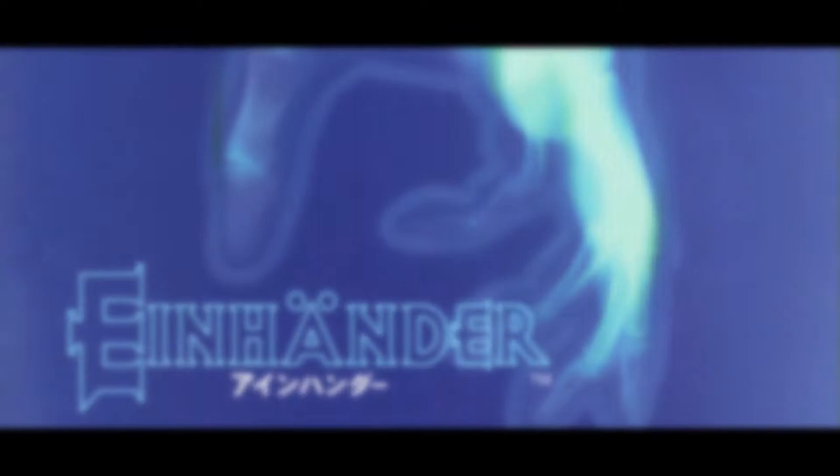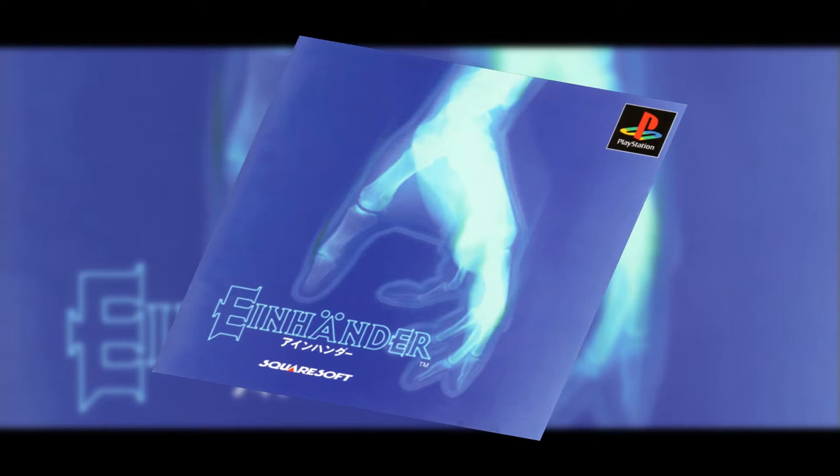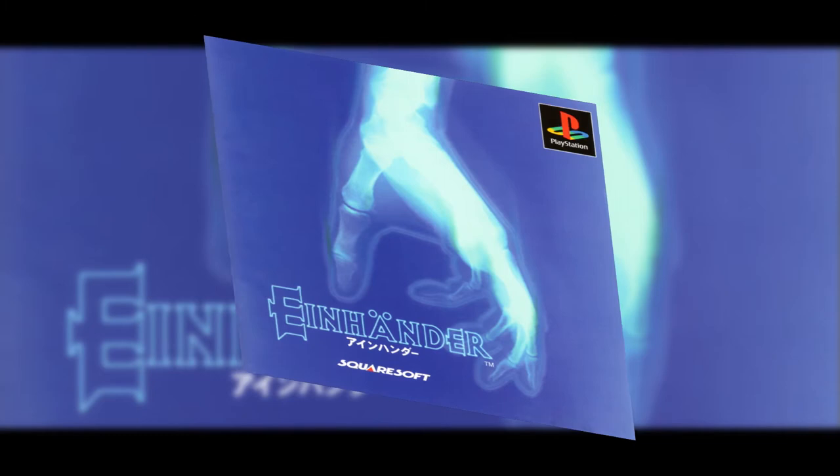Ikaruga is a great game, but this box art really elevates it to the next level. With a simple x-ray of a hand in a cold, ghostly tone of blue, it's a clever abstract way to reference the single arm from the player's ship. I really can't think of a better way to make this one.